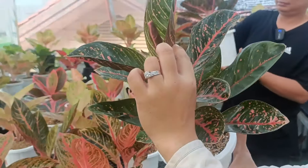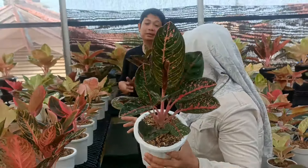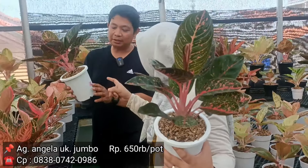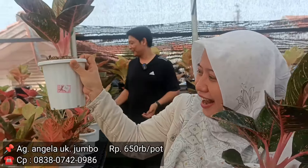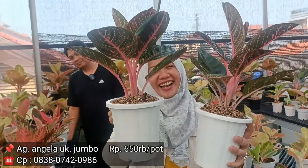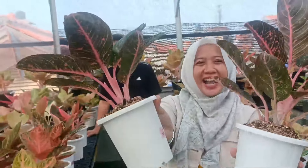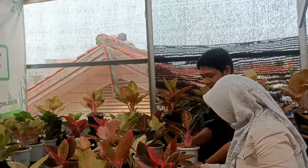Ini ada sedikit defect ya, tapi aman kok. Defectnya dari sebelah sini — bekas bolong, tapi tidak bermasalah sepertinya ya. Untuk Angela 6,5 ya? Padahal harganya 7,5. Samain aja 6,5 dua-duanya. Harga awal 7,5, tapi dengan harga Rp650.000 dapetin Angela versi gede. Jujur ini gede banget, apalagi sudah warna agak merah.